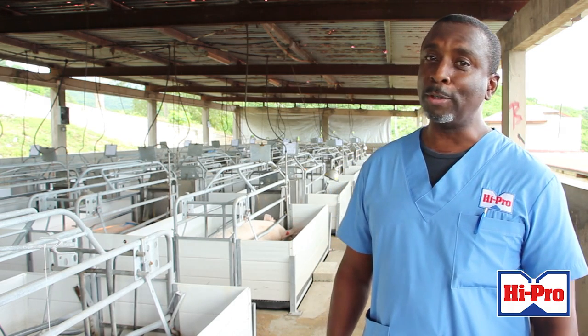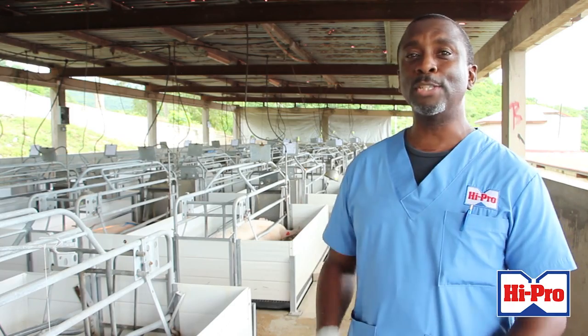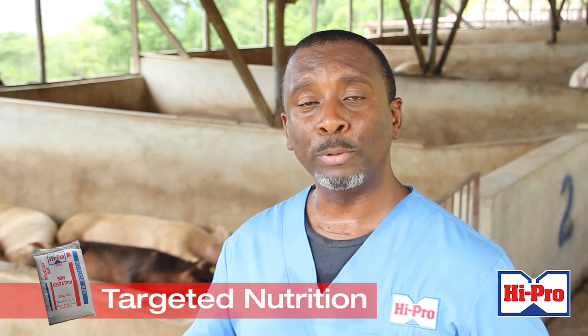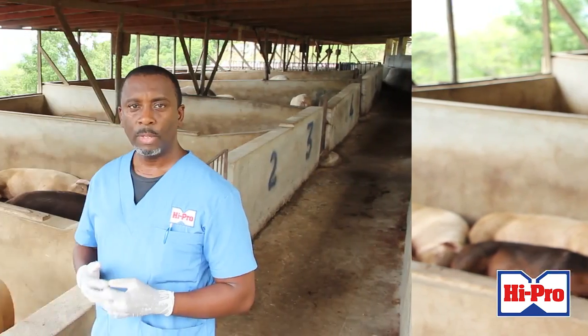But before we talk about the piglets, let's look at the sow. A good sow for breeding must be fed on Hypro sow gestation feed. This is a feed that is high in fiber, which is good for gut function during pregnancy. It also provides ample nutrition for reproductive performance and also for litter size, which is what we want — the sows producing the piglets.